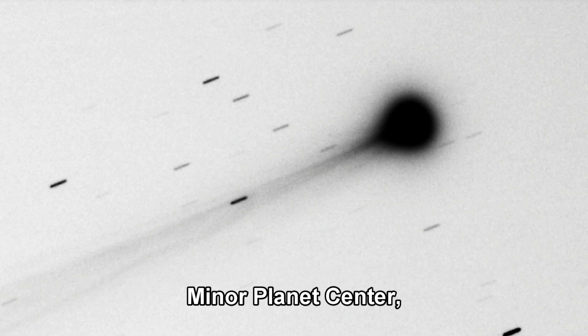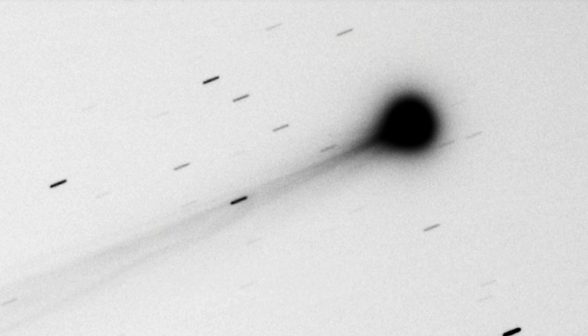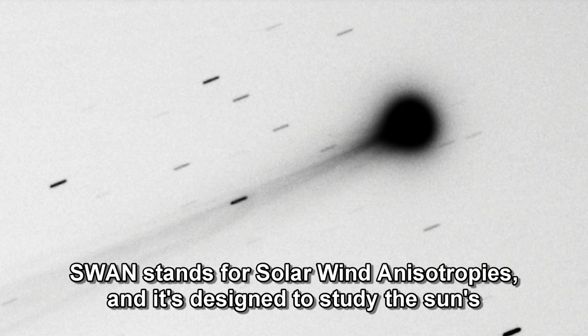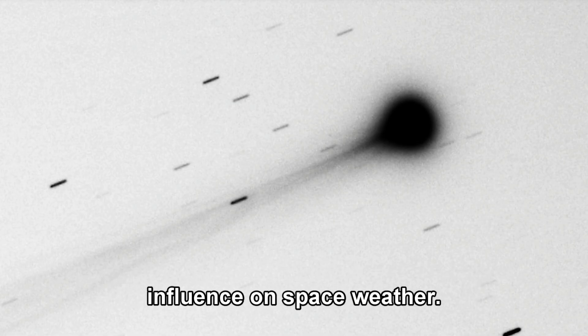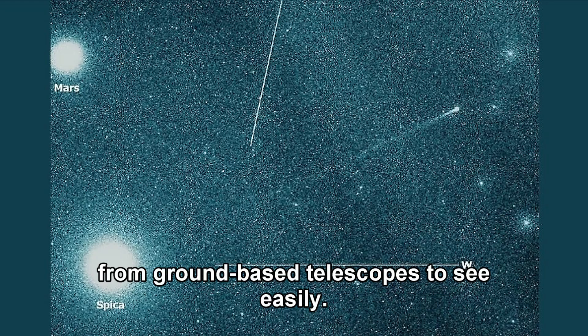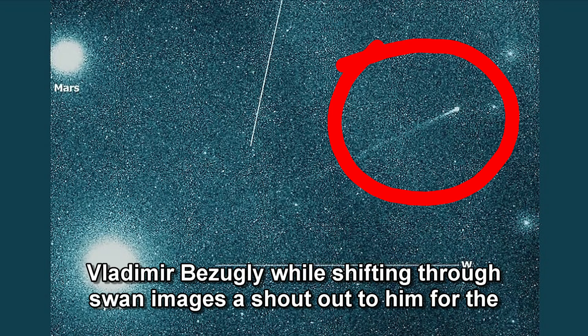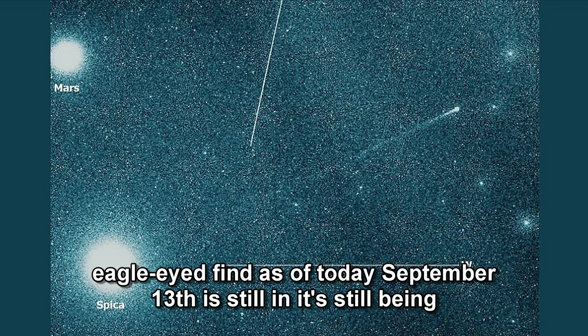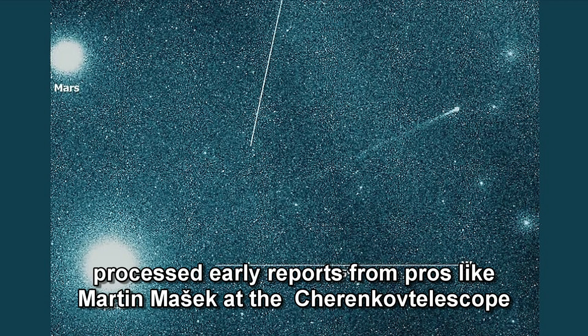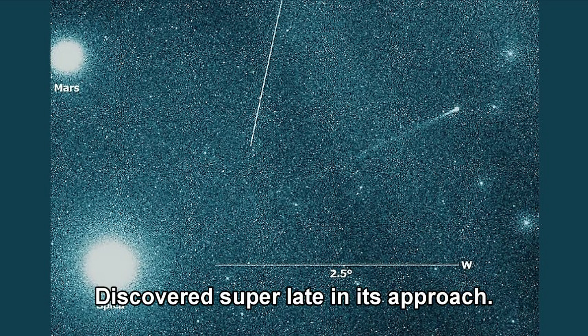Comet Swan 25b is its temporary name, pending official confirmation from the Minor Planet Center. It popped up courtesy of the SWAN instrument on NASA's SOHO spacecraft. SWAN stands for Solar Wind Anisotropies and is designed to study the sun's influence on space weather, but it's also excellent at spotting comets that get too close to our star for ground-based telescopes to see easily. This one was first noticed by amateur astronomer Vladimir Vazugli while sifting through SWAN images. As of today, September 13th, it's still being processed, but early reports from pros like Martin Masek at the Trenco Telescope Array in Chile confirmed it's the real deal, discovered super late in its approach.